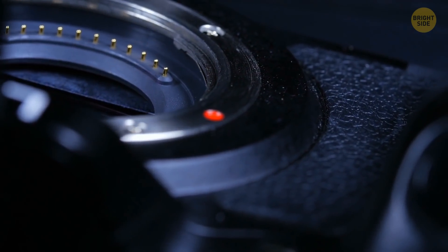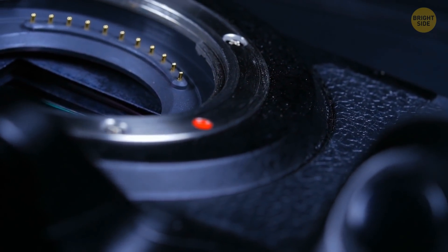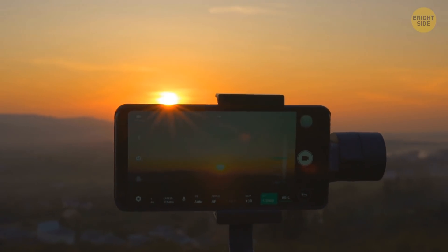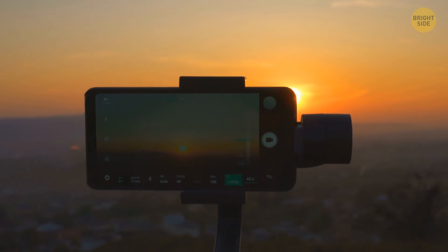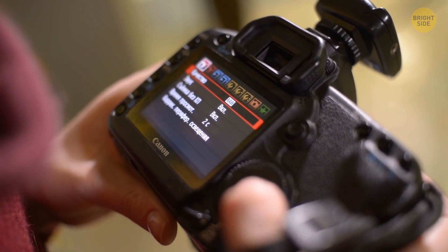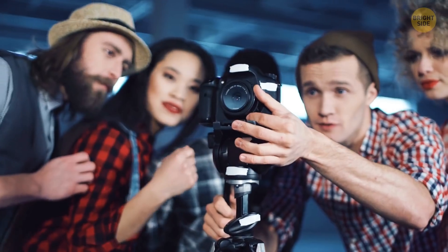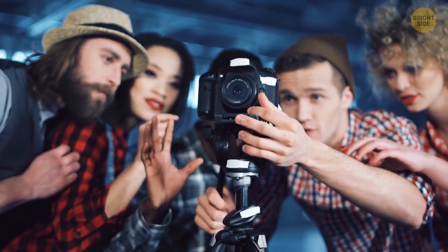Many DSLR cameras don't have that many megapixels — they're low compared to smartphones these days. But their sensors are far more superior. Both modern smartphones and DSLRs can have the option of manually selecting the settings to get the best image quality, but in the end, the DSLR wins.